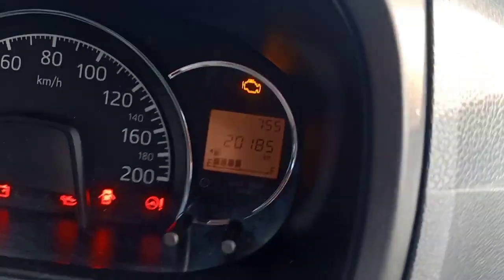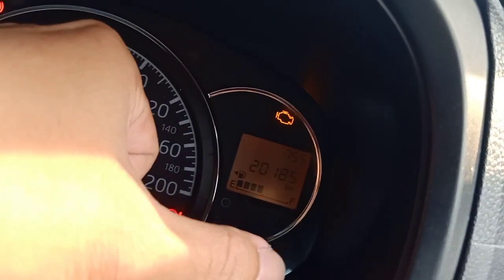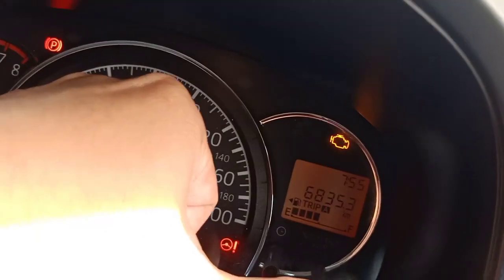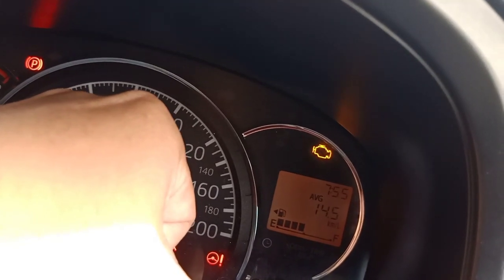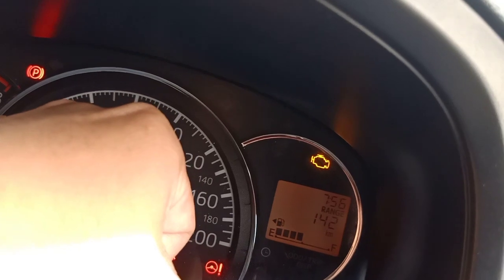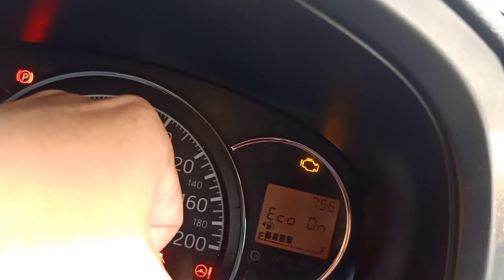Untuk MID ada trip, ada odometer. Kemudian ada rata-rata penggunaan bahan bakar, range kilometernya, dan ada Eco.